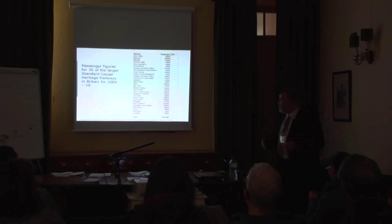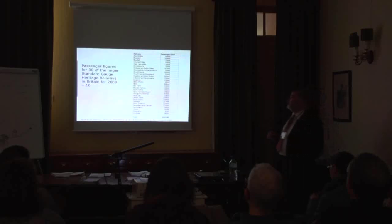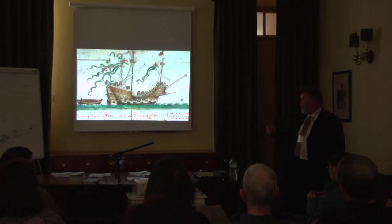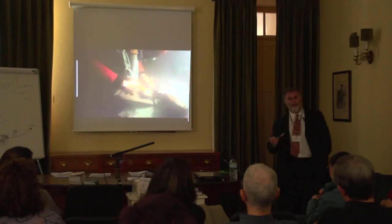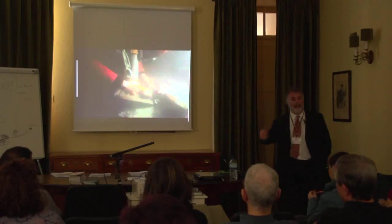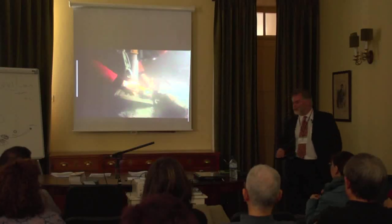These are the passenger figures for the 30 largest standard gauge railways in Britain for 2009–2010, totalling 4.5 million passenger journeys on those 30 railways alone. I'm also interested in old ships — the Mary Rose Project, you may remember from last year. That was done through volunteer divers working on the site for free, excavating the remains of the ship on the seabed. These were people who came from all over the world, came to Portsmouth, stayed in Portsmouth, and did a couple of weeks of diving down in the dark and the mud on the bottom of the Solent.